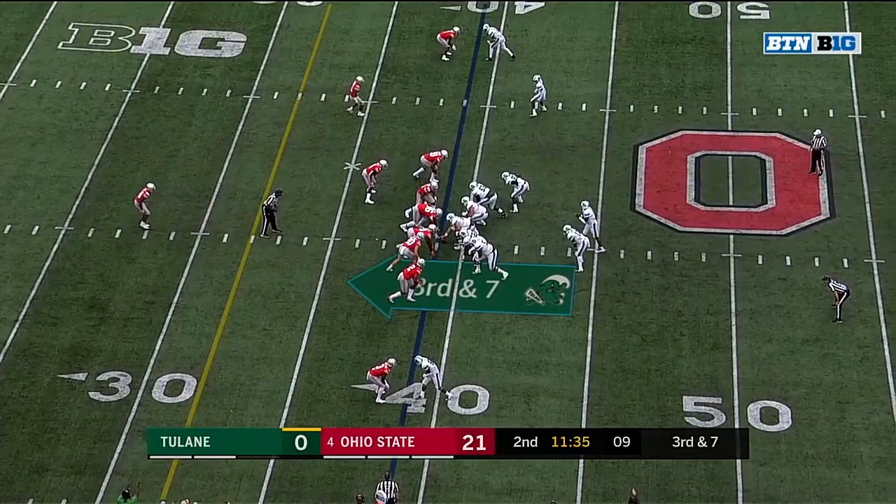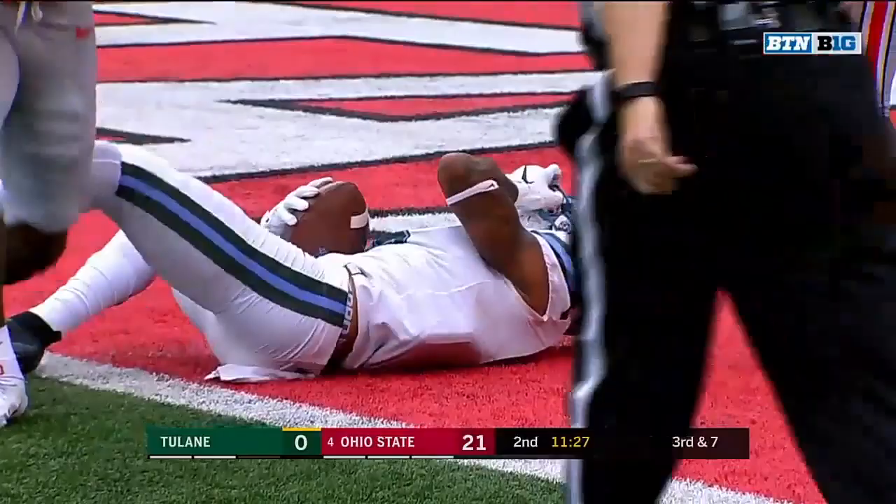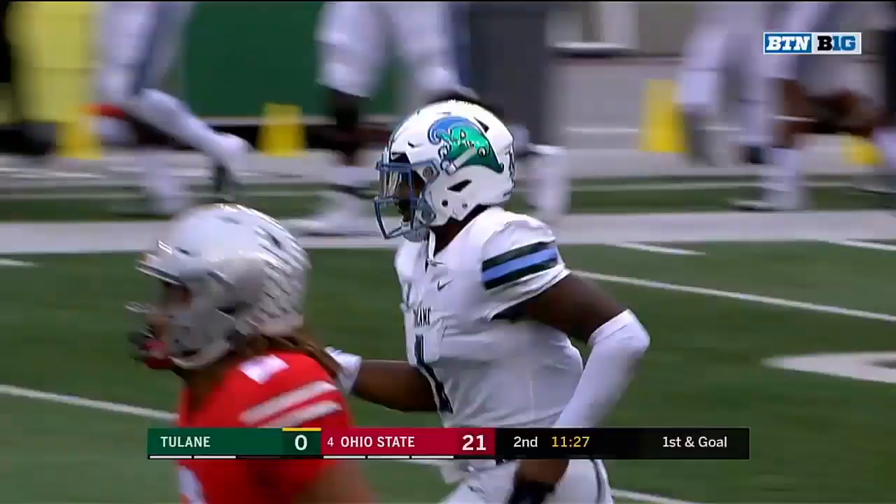Third and seven. Banks going up top. One on one coverage. It is caught and down to the one yard line. Ankalade working against Okuda, and it's first and goal.